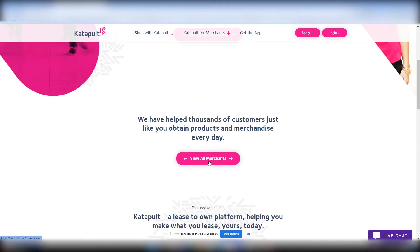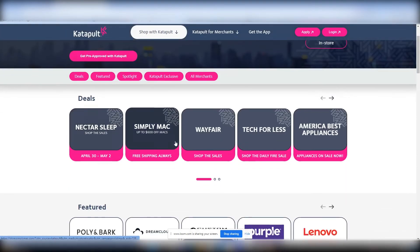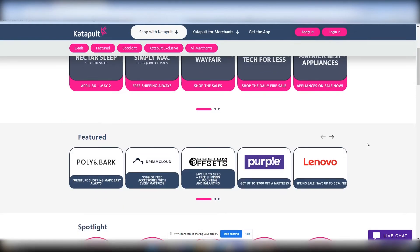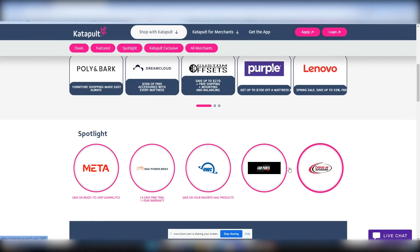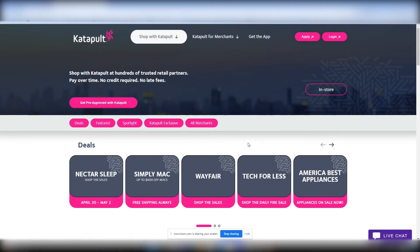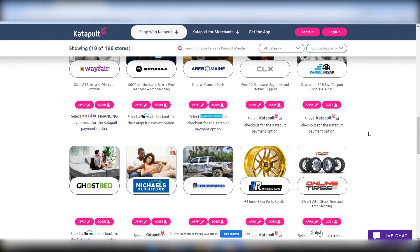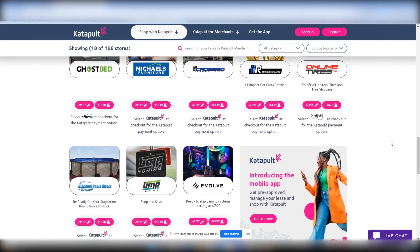Let's look at a few of the merchants they have. You've got Nectar Sleep, Simply Mac, and Wayfair. Also Text for Less, America Best Appliances, and a lot of other different companies — Lenovo, which I'm sure a lot of you guys know of. Wayfair is a company that you can shop online or in the store. You can get the app right here and see if you're pre-approved. As you can see, they have 188 stores currently, and they are growing and growing.